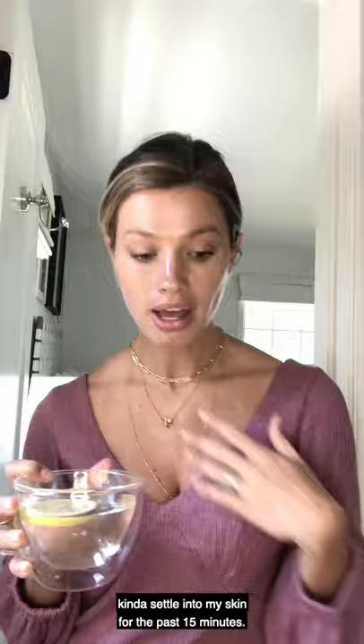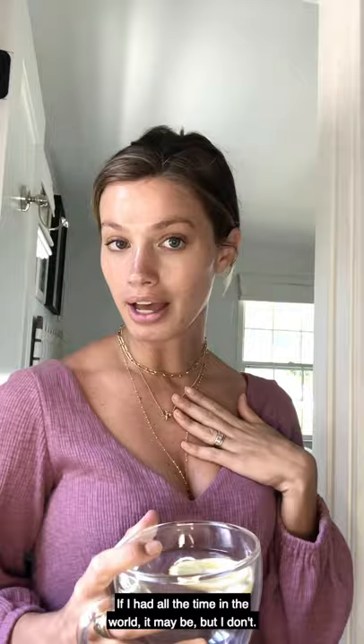This isn't my everyday routine. If I had all the time in the world it may be, but I don't. I'm going to rinse this off and I'll be right back.